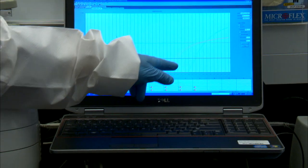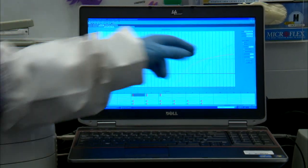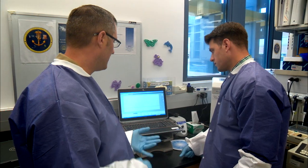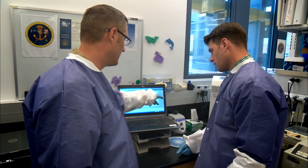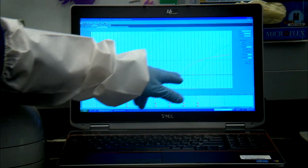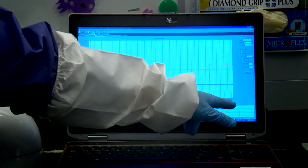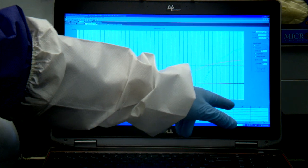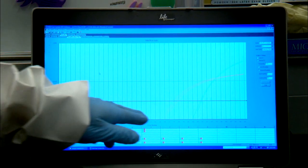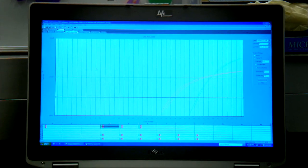So if we look at this particular sample, we see a red line, which is the chikungunya line, and then we see a green line, which is the dengue line. They both cross the threshold value — 39 to 40 is our cutoff. So in this case, we would indicate that this is a positive sample for co-infection.